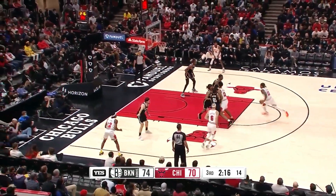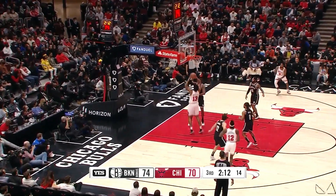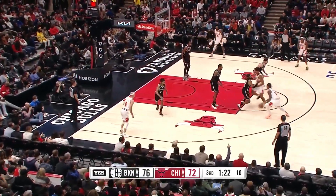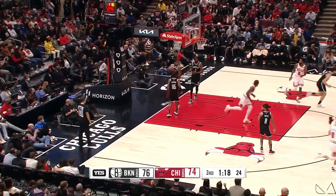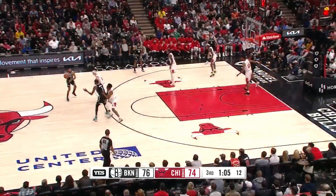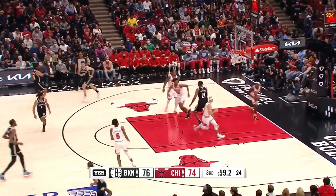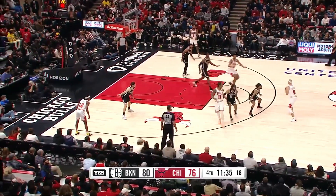Bulls will get Coby White back soon. Bradley puts back for two. DeRozan leans in and floats it — all 18 now for DeRozan. Durant has the whole floor to himself and buries the jumper — he's got a bounce in his step and he's moving really well.